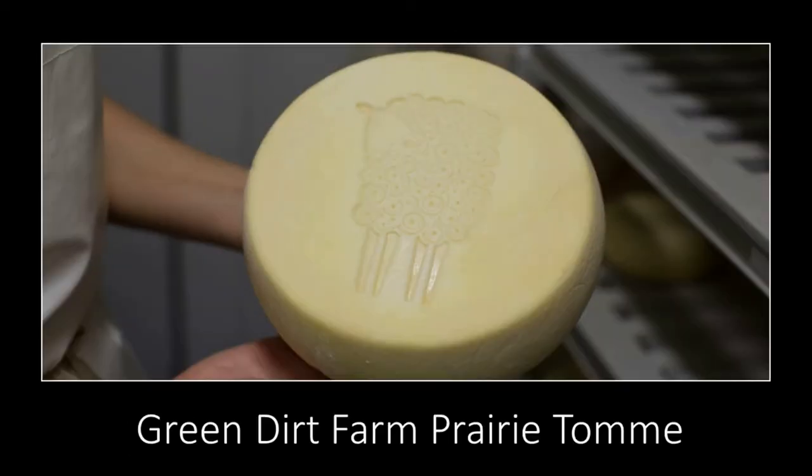The next cheese is our Prairie Tome. We have our signature sheep stamp on it — it's a four to four-and-a-half pound wheel. We're able to age these quite long because of the quality of the milk. We've had some that maintained their flavor through about two years of age, but typically we age them for two to four months before starting to sell them.